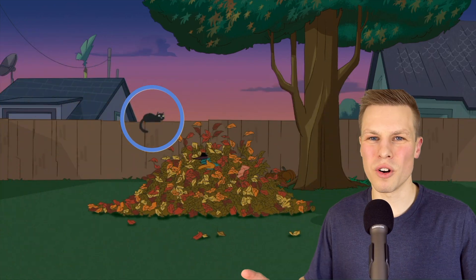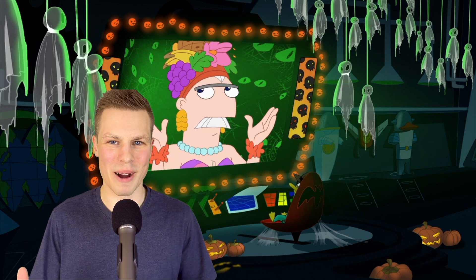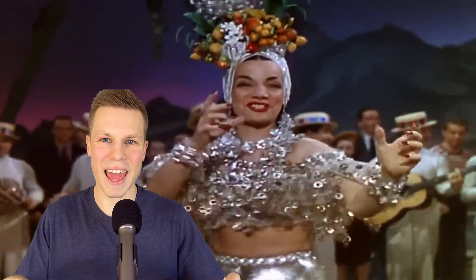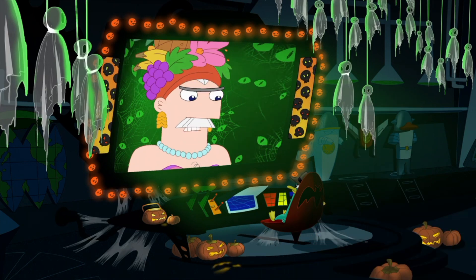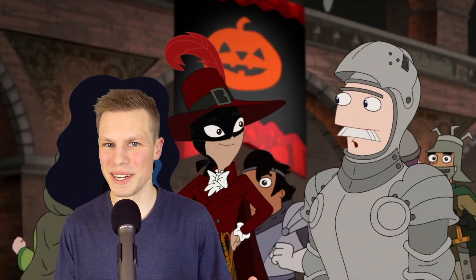This leads us right into Perry's Halloween adventures. He thematically jumps into a pile of leaves to enter his lair, and in the background there's a black cat sitting on the fence — just another symbol of Halloween. Down in his lair, Perry gets instructions from Major Monogram, who's in a Carmen Miranda costume. Carmen Miranda was a Brazilian actress, singer, and dancer famous for her signature fruit hat. Somehow Carl chose the exact same costume, which causes Major Monogram to say, 'Obviously, I've got to find a new costume.' And the next time we see him, he's changed into a knight.